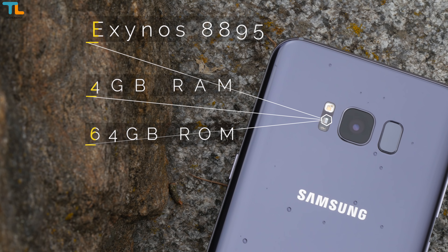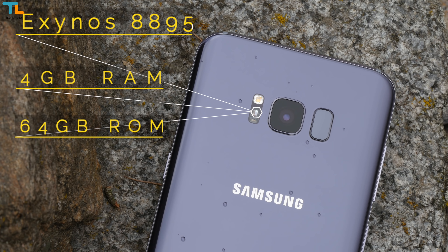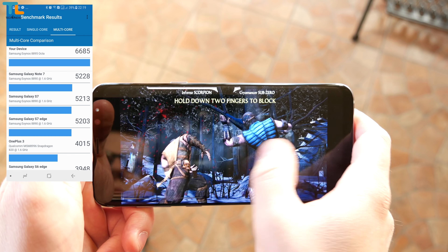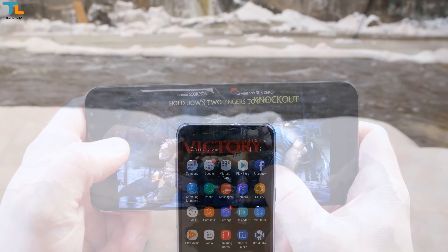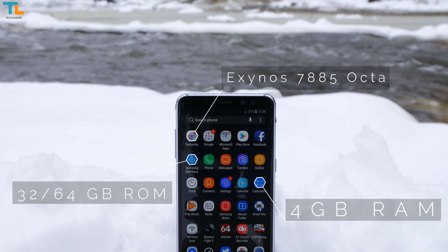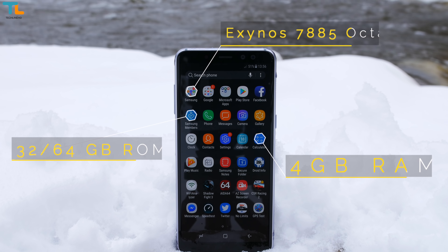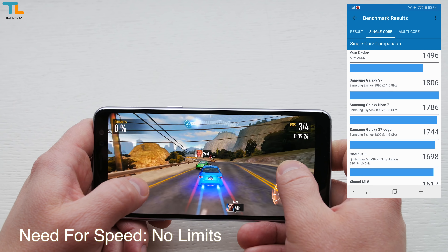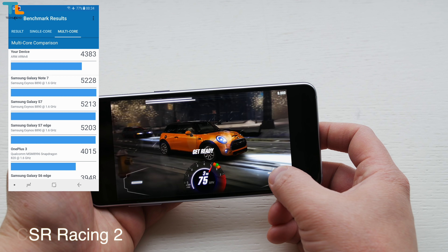Both phones have an always-on display feature which is really handy, and finally both devices are water and dust resistant which is a must feature on any phone. When it comes to hardware, the Galaxy S8 is still a more powerful phone since it's Samsung's flagship after all. Naturally, it can handle absolutely everything you throw at it including graphically intensive 3D games. The Galaxy A8 is no slouch either despite mid-range level specifications — I've even made a dedicated gaming review to show you guys how great of a performer it is when it comes to handling 3D games.